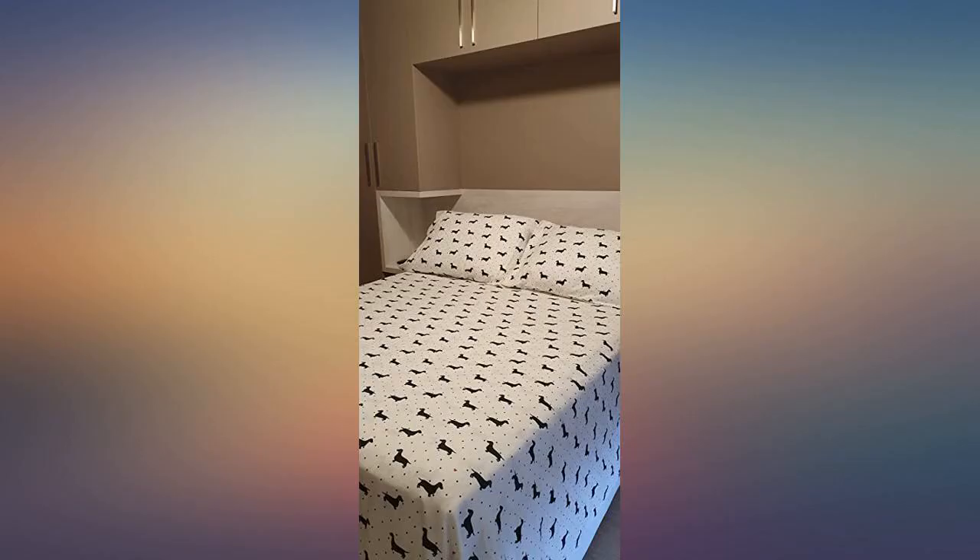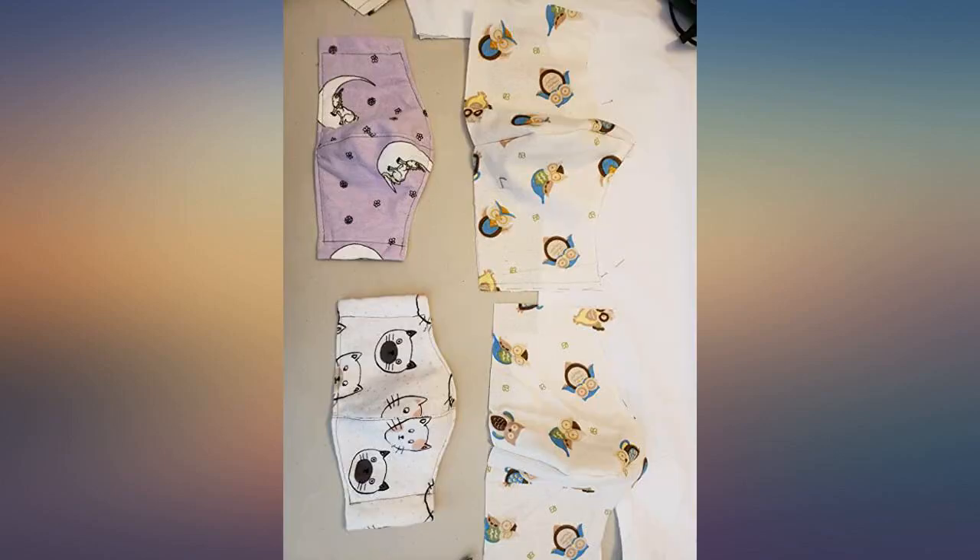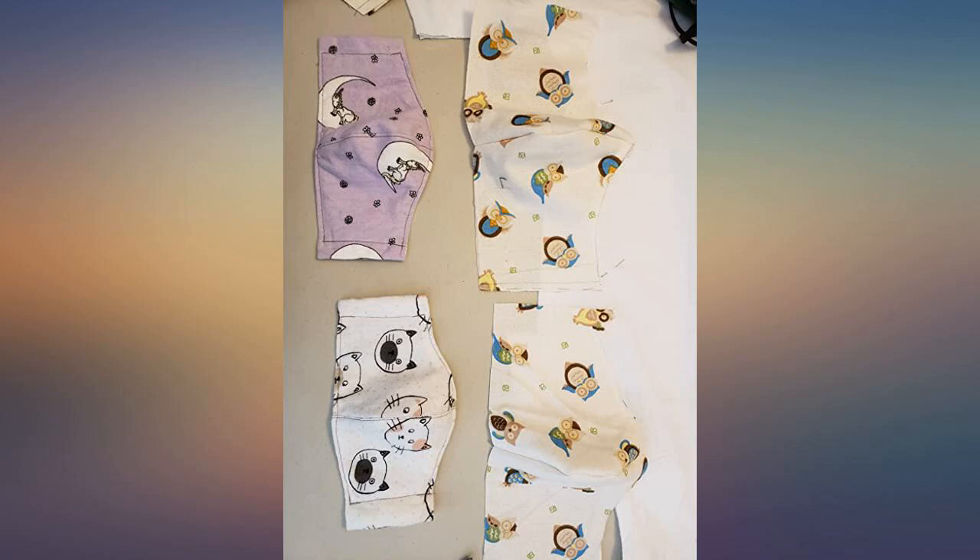My wife was thrilled to open her Christmas present to find flannel sheets that match the gray-pink bedroom theme she has going on. She had been talking about getting some but hadn't found a pattern or colors she liked. Once I saw these I knew she would love them, and I was right. They're very soft, comfortable, and warm sheets.